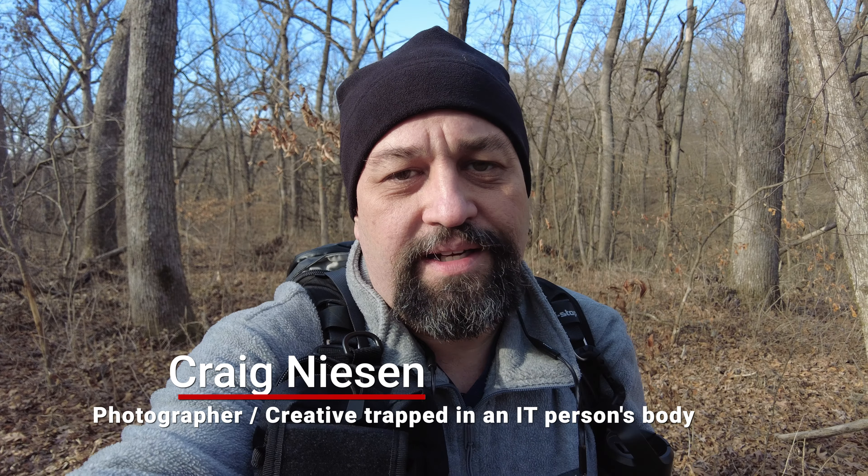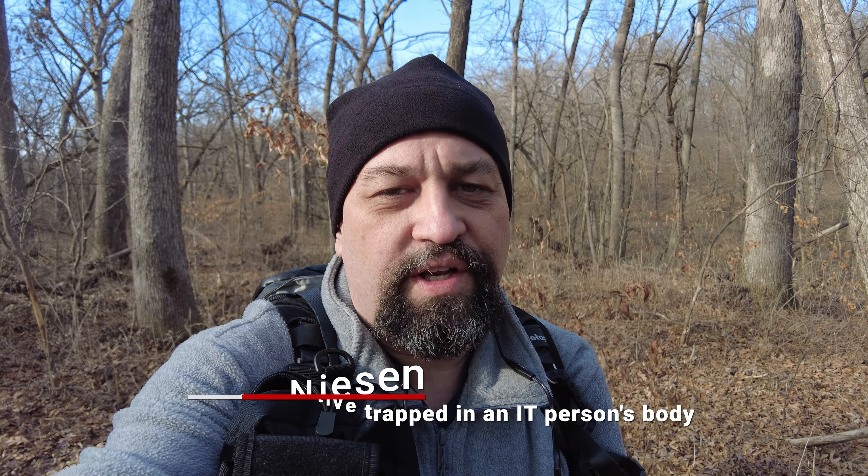Hi folks, welcome back to the channel. If you're new to the channel, my name is Craig Neeson. This is Craig Neeson Photography, where we do videos dealing with landscape, cityscape, and travel photography, as well as my opinion on some gear that I'm checking out from time to time.